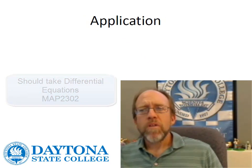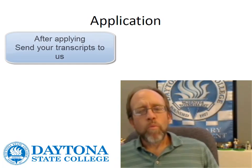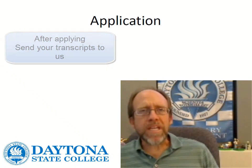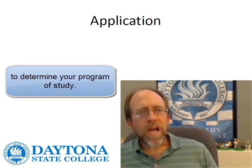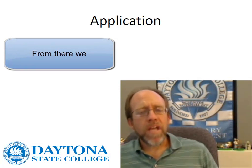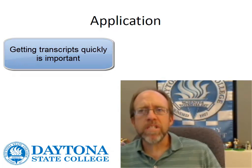If this looks like something for you, how do you apply? The application is done at the daytonastate.edu website — it's relatively straightforward. When applying, we need to get your information, but most importantly, we need your transcripts from the schools you've attended. The transcripts need to be analyzed to determine what's going to be applied to the program. Once analyzed, you're going to get a degree audit, which tells you what you've taken, what we're counting, and what you still need to take to work your way through the degree. It's very important that you don't waste any time in getting your transcripts to us for analysis.